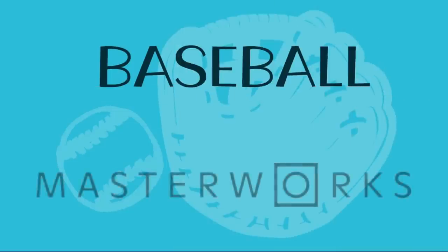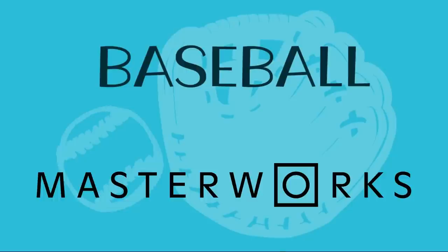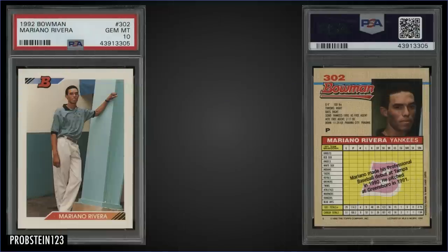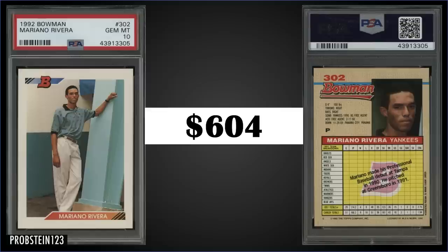Our baseball video today is sponsored by Masterworks — more on them a bit later. Let's jump into the list. In the 11th spot, from 1992 Bowman, we have the Mariano Rivera rookie card graded gem mint PSA 10. This card sold at auction for $604. It's come down a fair bit in the last year or so. It has a pop of 1,510 in a gem mint slab, and boxes of 1992 Bowman sell for around $370 to $475.